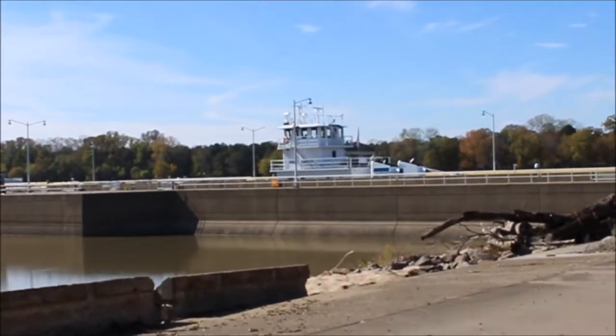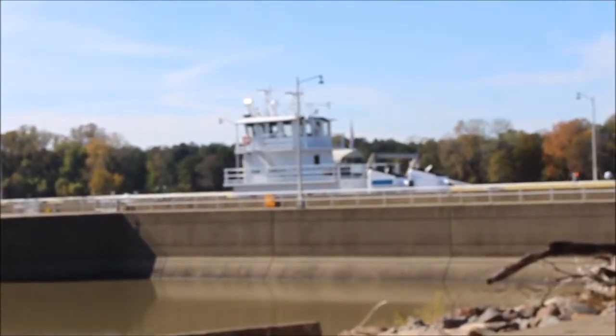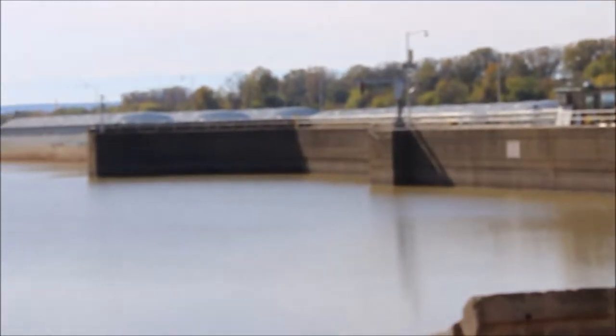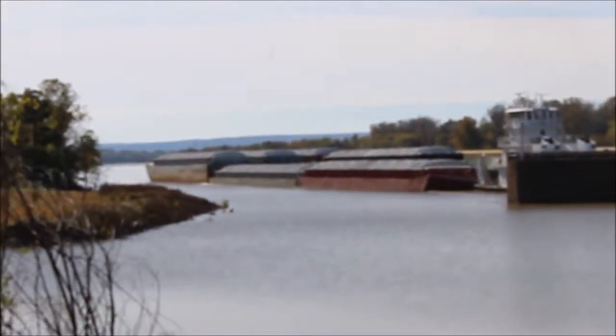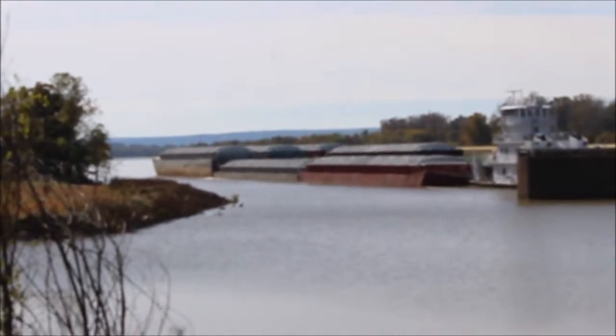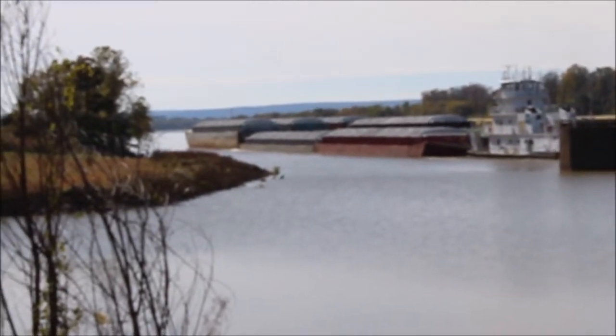How does this work? You have the higher level water on the upriver side of the dam and the lower levels on the downstream side. These locks have gates on both sides, and when the boat is inside, both gates are closed and the water level is raised or lowered dependent on the direction of travel. There the boat is leaving the lock and is released into the Arkansas River.